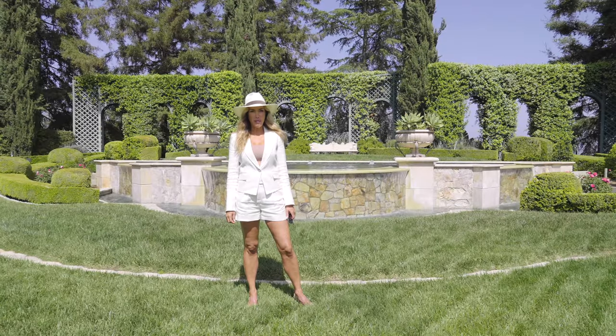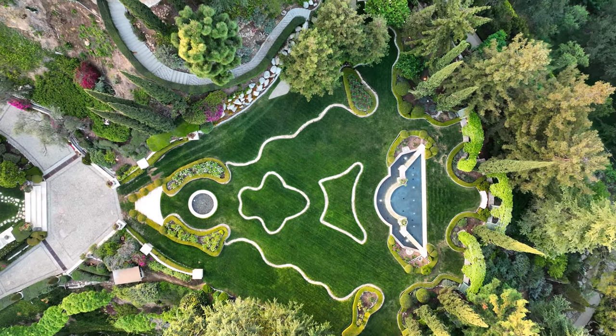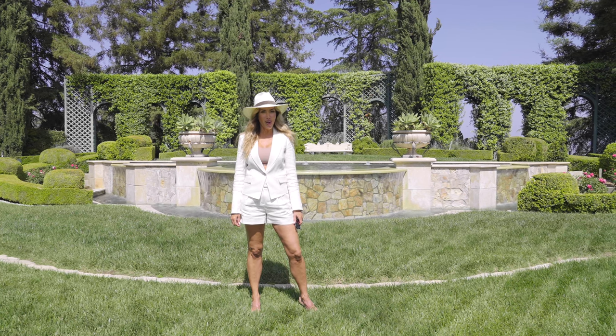This is an irreplicable property with so many award-winning features you do not want to miss. For more details, please visit my website, estatesofla.com.